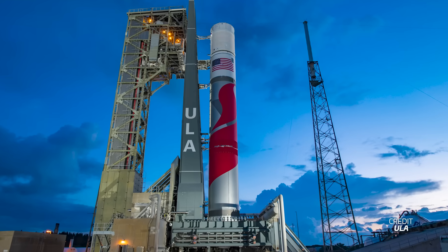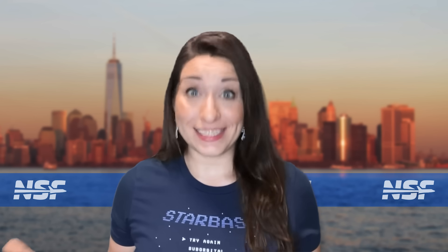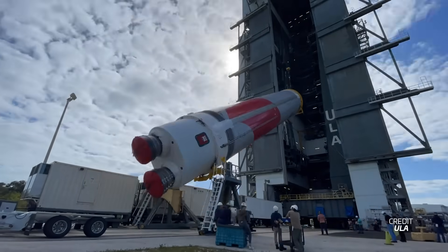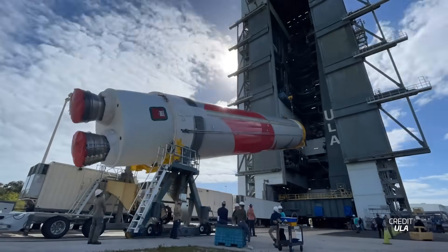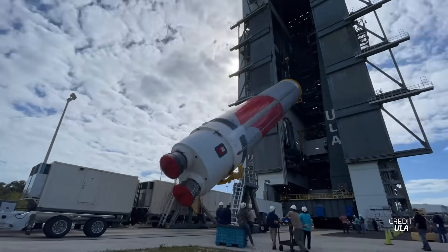ULA has set the launch window for Vulcan's first flight — and it's happening on Christmas. The three-day launch window opens on December 24th and, according to Tori Bruno, the launch time is set to occur at night, so get your ugliest Christmas sweaters ready. Preparations are already underway at the launch site with the start of stacking operations for Vulcan, while at the factory the Centaur 5 upper stage is almost complete and should be shipped to the Cape in the next few weeks. Once the rocket is fully stacked, ULA will perform another wet dress rehearsal before mating the payload and proceeding with the launch.